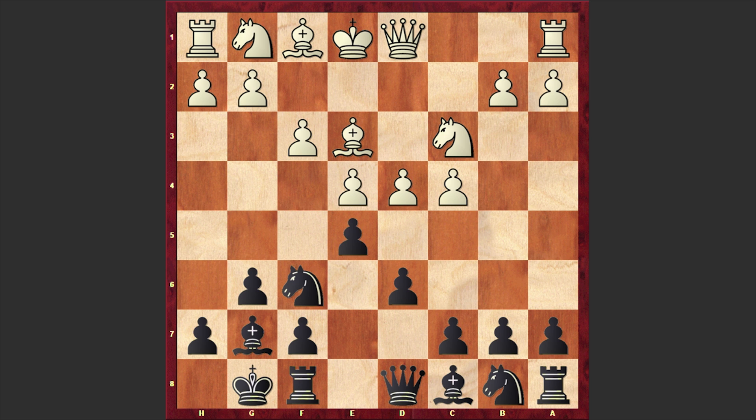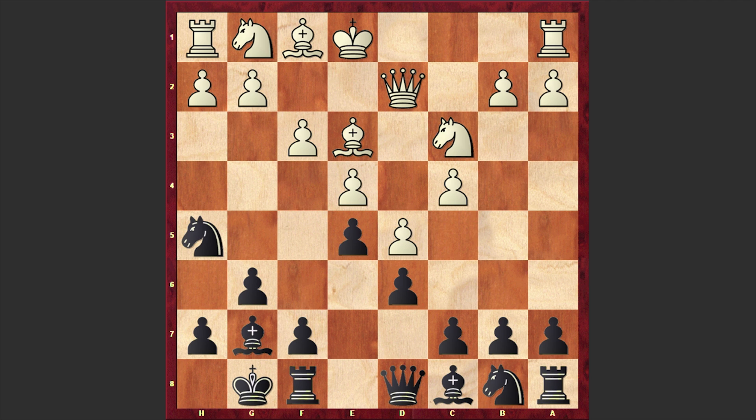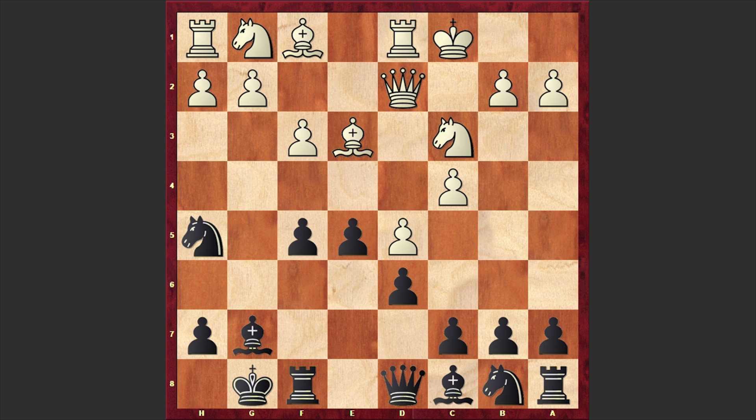Here we have Be3, e5, d5, Nh5. Yes, Fischer is opening up the f-pawn's path and is preparing f5. Meanwhile we have Qd2, and after f5 we have exf5, gxf5, and here Sherwin castled queenside.